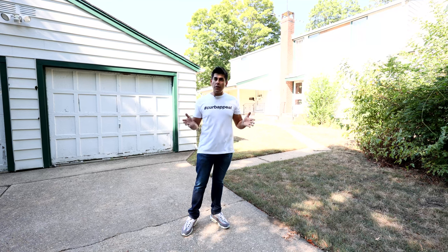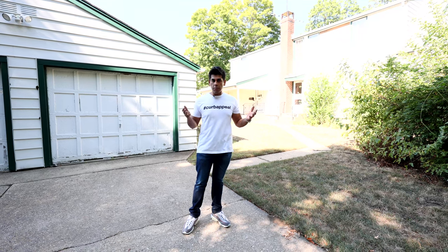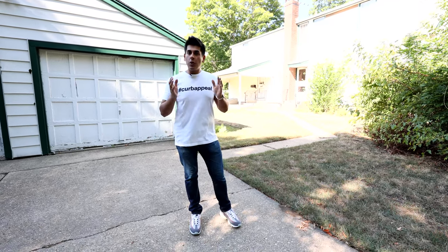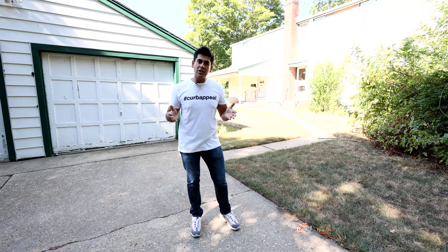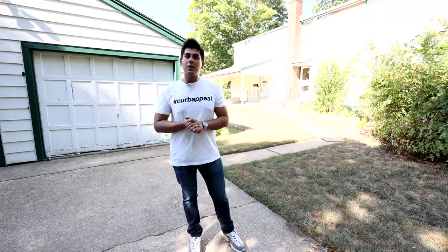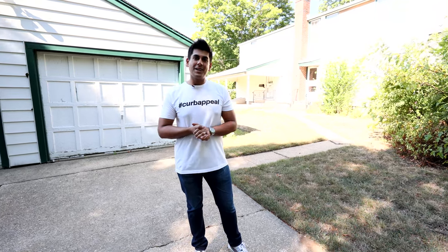Thank you so much for watching this episode and coming along on this preview of our upcoming subdivision in Plainview, New York. We're going to be renovating this home and building a brand new home here, and I'm so excited to bring all of you on the journey. If you haven't already subscribed to my channel please do so, and if you like content like this follow me on Instagram at Pinnacle Real Estate. Thank you very much everyone and have a great day.